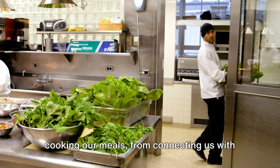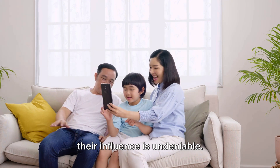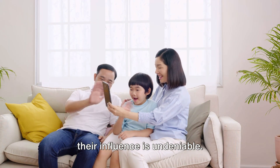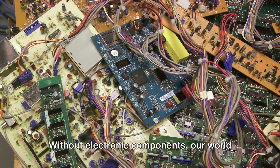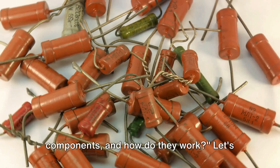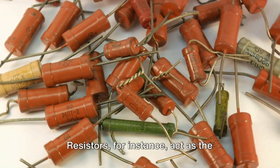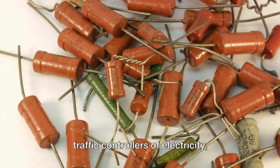From waking us up in the morning to cooking our meals, from connecting us with loved ones to powering global industries, their influence is undeniable. Without electronic components, our world would look a lot different. But what exactly are these electronic components and how do they work? Let's break it down. Resistors, for instance, act as the traffic controllers of electricity, regulating the flow of current.